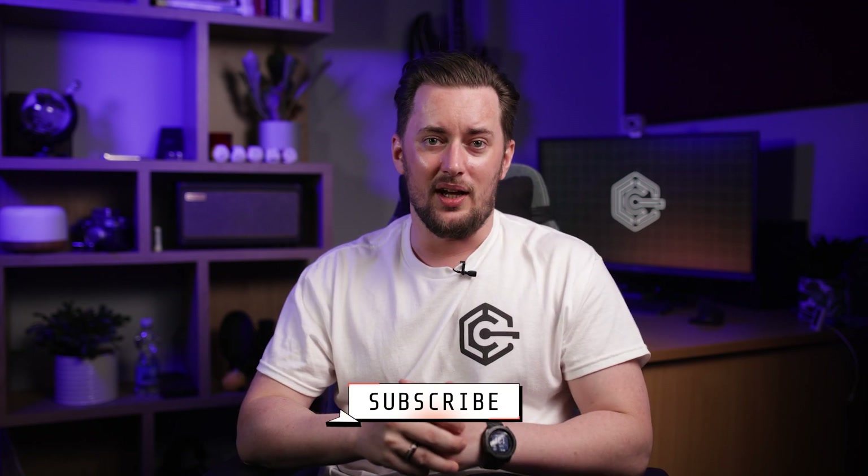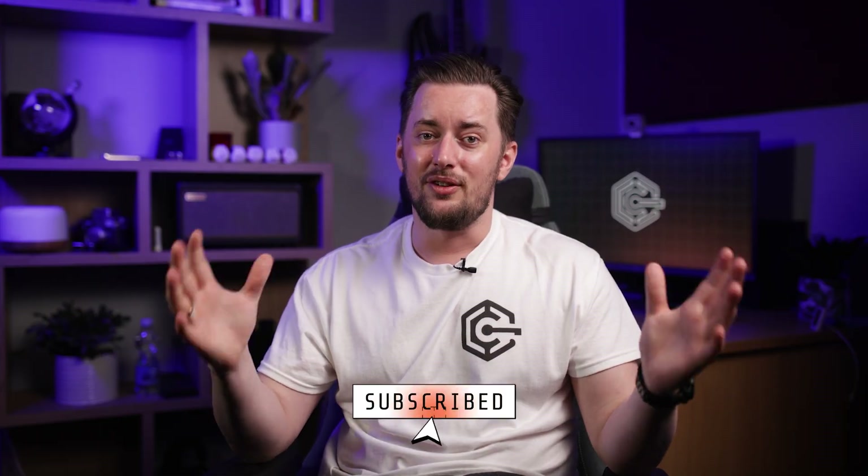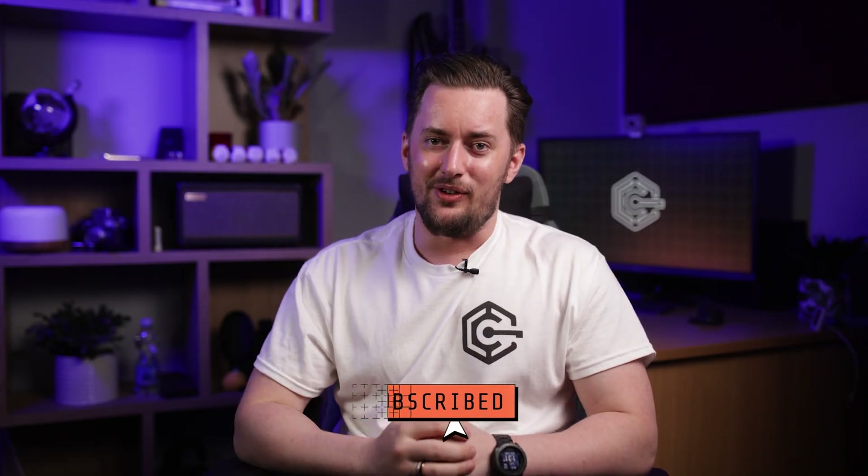Alright, that covers my Hostinger WordPress AI tutorial. Let me know what you want me to cover next — maybe a fully fledged WordPress tutorial or a tutorial for a more specific website type. Thanks for watching, don't forget to like and subscribe, and I'll see you around.